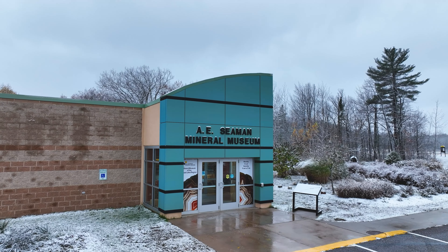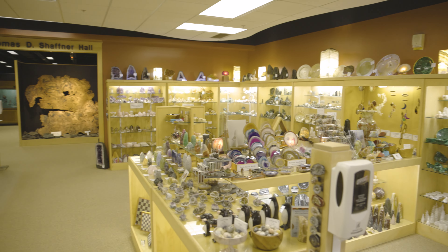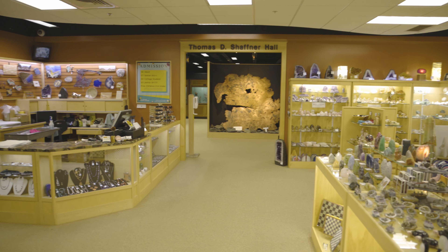My name is John Jayzak and I'm the director and John and Phyllis Semen Endowed Curator here at the official mineral museum of the state of Michigan.